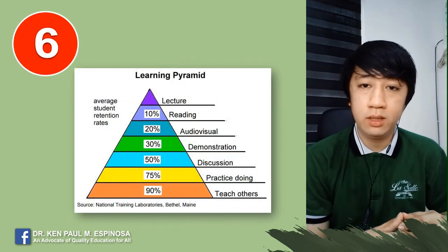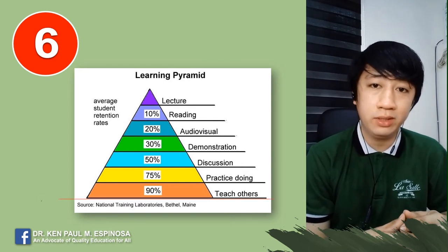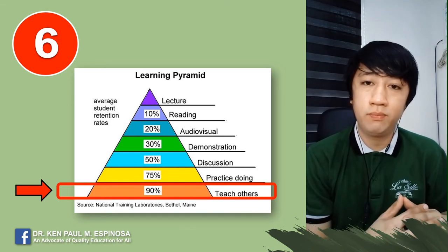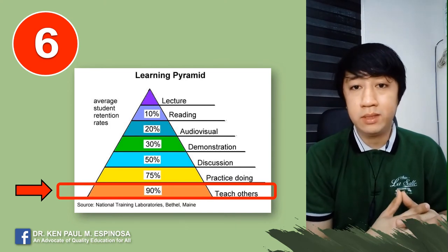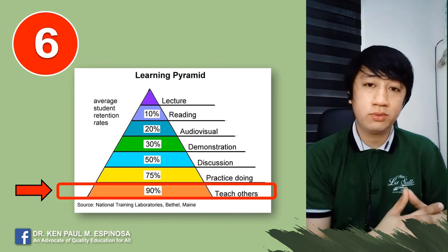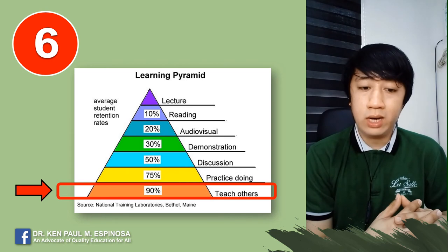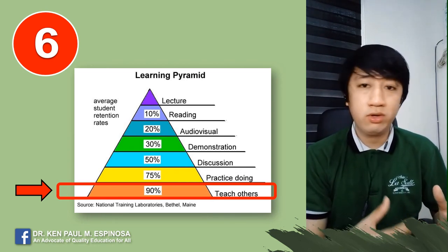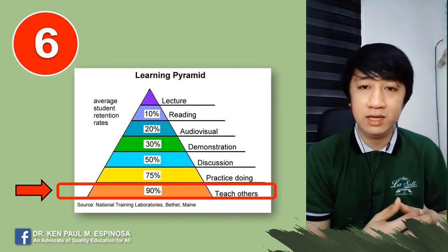Tip number six: according to the learning pyramid, students are able to retain 90% of their learning if they are able to teach others. The most common way to teach others is peer tutoring, and the best place is a study group. However, it's very difficult to do that in this kind of setup. So I suggest you just recite out loud what you have learned in front of a wall as an imaginary audience.